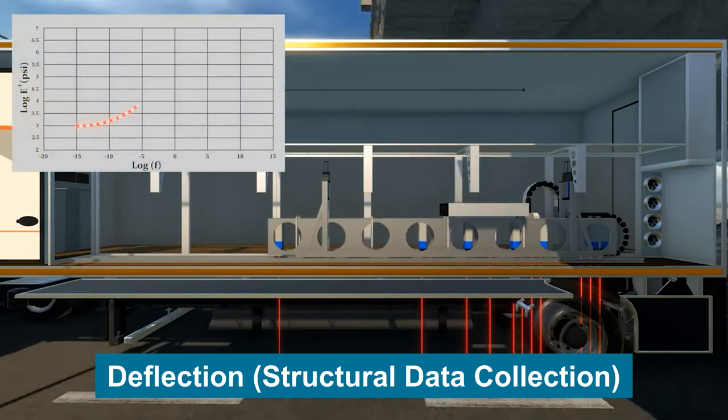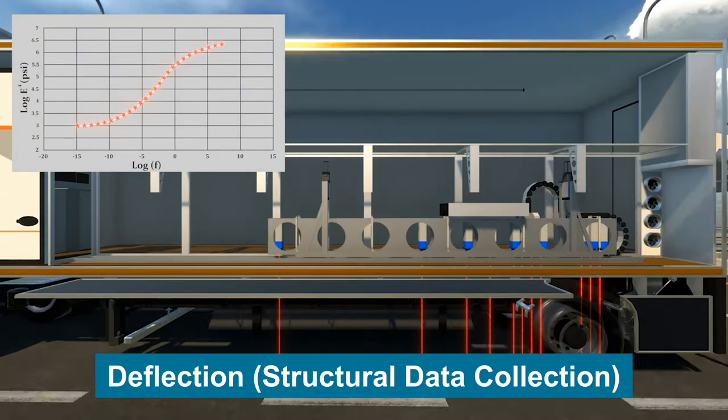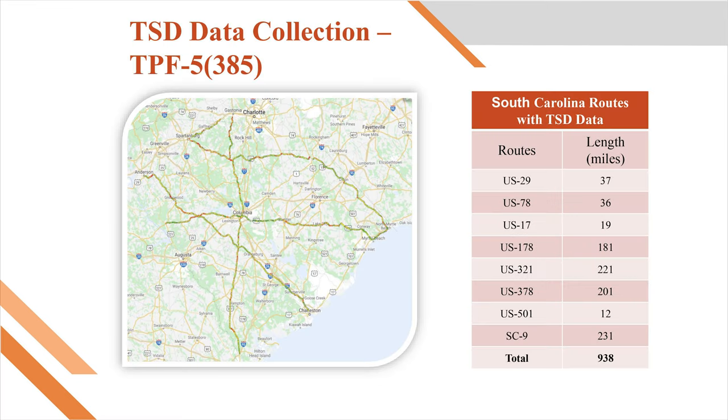Recognizing the importance of pavement structural condition data and anticipating that future practice may require the use of such data, the SCDOT participated in two pooled fund studies. As part of these studies, the SCDOT obtained approximately 950 miles of TSD data in 2019.